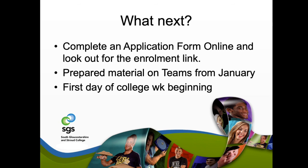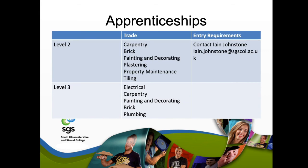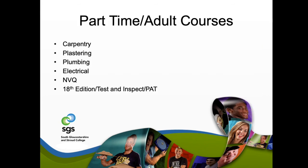If one of our courses is something you'd like to be involved in, please fill in one of our online application forms and look out for the enrolment link. We'll have prepared materials on the Teams page to ease you in. For apprenticeship opportunities, please contact Ian Johnson at ian.johnston@sgscol.ac.uk. We also offer popular part-time and adult courses in carpentry, plastering, plumbing, electrical, NVQ parts, the 18th Edition, and test and inspect electrical. If interested, please contact Sue Love or look online and fill in an application form.